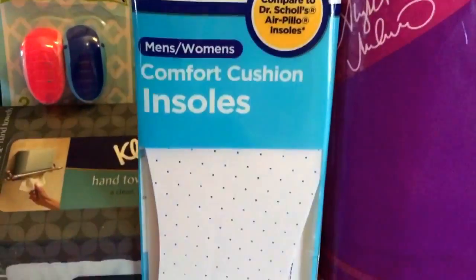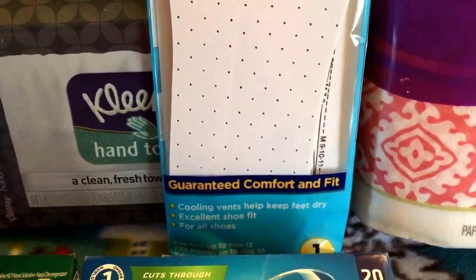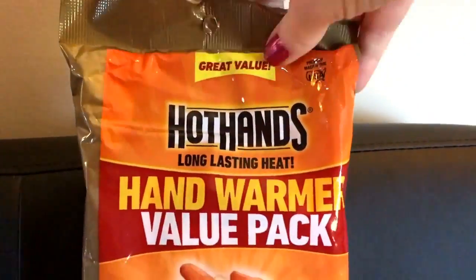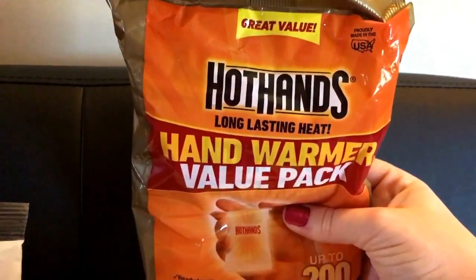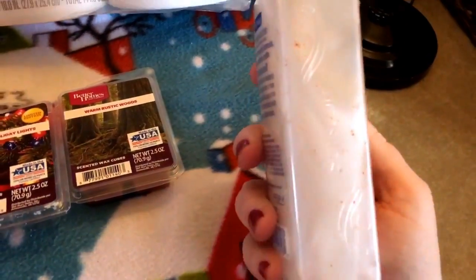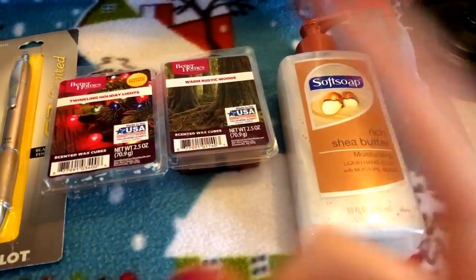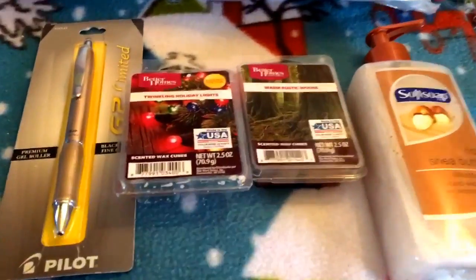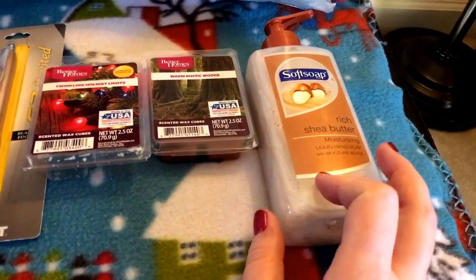I also randomly grabbed these insoles — I do need some for my tennis shoes. I love Dr. Scholl's and this is Walmart's version, and these only cost 98 cents, so I'm going to test these out. Then we got this giant pack of Hot Hands warmer packs — that was five dollars. I got the Soft Soap in Rich Shea Butter — this is like a fancy Soft Soap! I did get the kitchen one too but it's already in my kitchen in use. It's a lemon one and fabulous. These are just temporary — we go through soap like crazy.